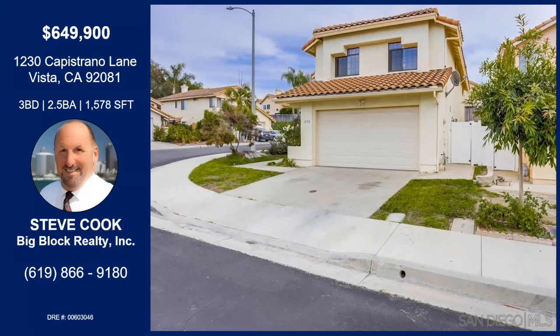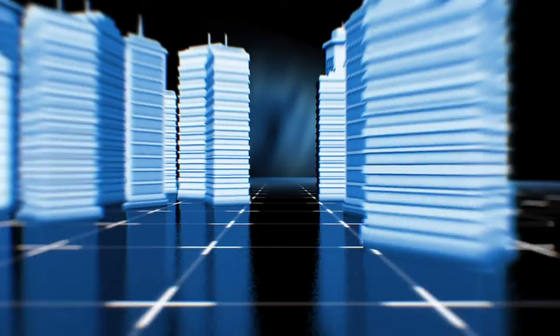That was Steve Cook with Capistrano Lane in Vista, close to Shadow Ridge. This is a corner lot with a big backyard, new vinyl fencing all around, open space behind the house so you don't have any neighbors behind you. Newer custom kitchen with quartz counters, wood flooring throughout the downstairs, corner brick fireplace, high ceilings, and a great-sized master suite. If you'd like any more information about this property, you can contact Steve with the information on your screen.